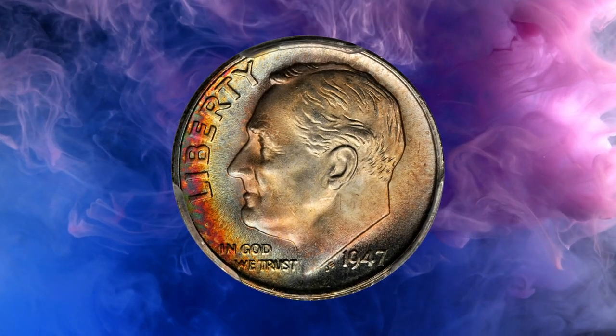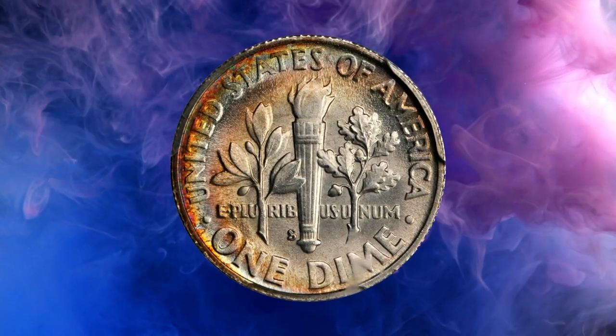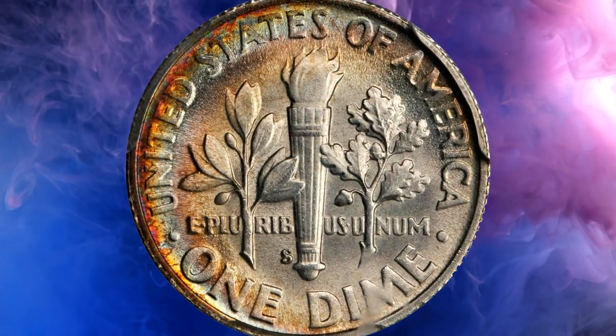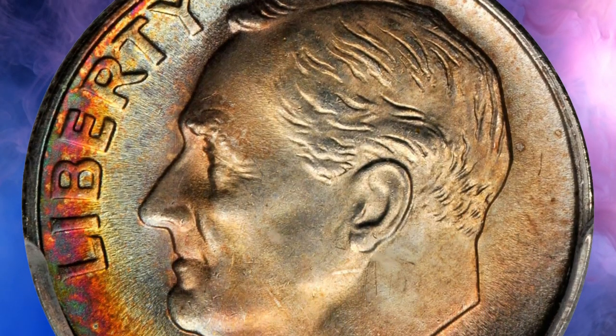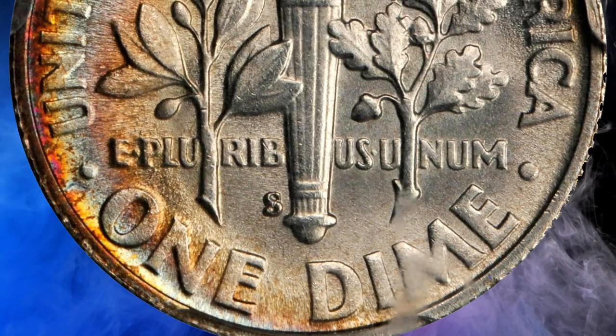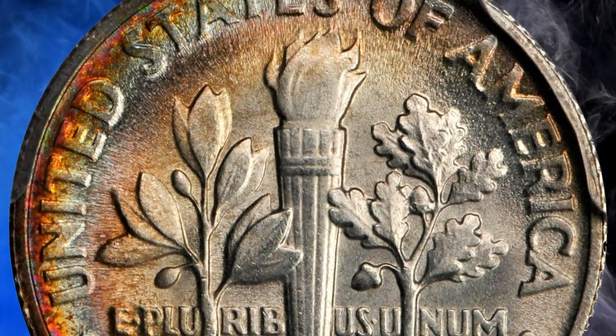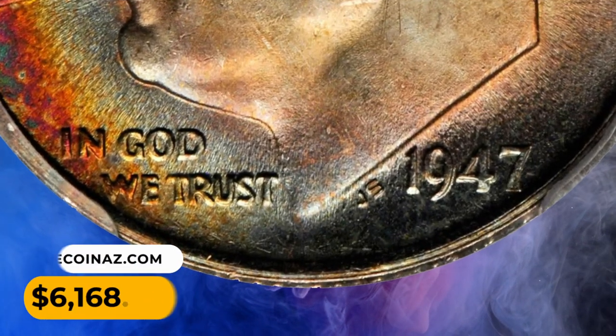Number 8: Here is a 1947-S Roosevelt dime in MS68 condition with full bands. Gentle pastel shades of powder blue and pink are enhanced by spring green and sunset red at the left of the west border. Fully struck with bright, frosty luster overall. It was sold for $6,168.75.